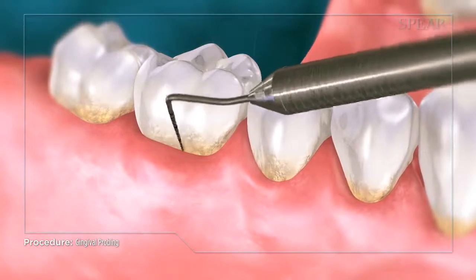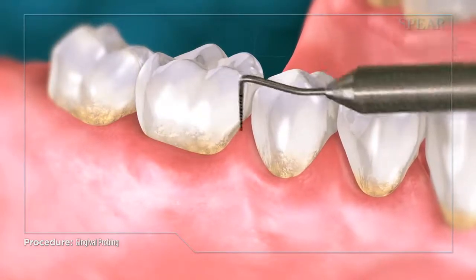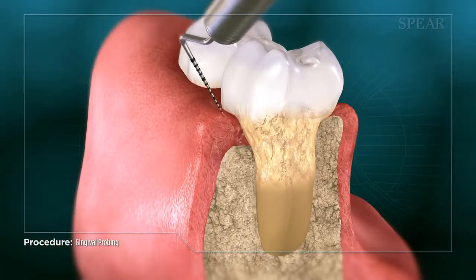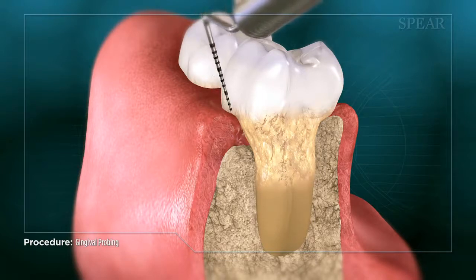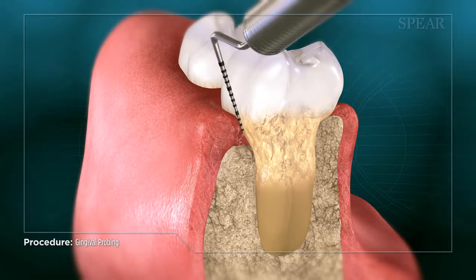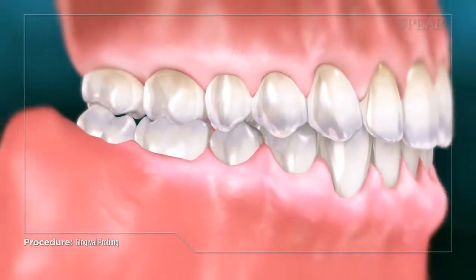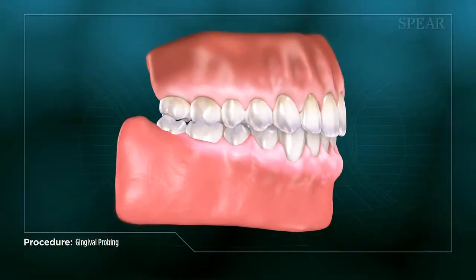Patients are usually tipped off that their pockets are being assessed by hearing their hygienist calling out numbers to an assistant while checking each tooth. An easy indicator of trouble is discovery of deep periodontal pockets, typically deeper than three millimeters, which indicate inflamed gums or erosion of the bone supporting and surrounding the tooth. Gingival probing is a critical part of the dental examination to ensure that your teeth and gums are maintained at optimal health.